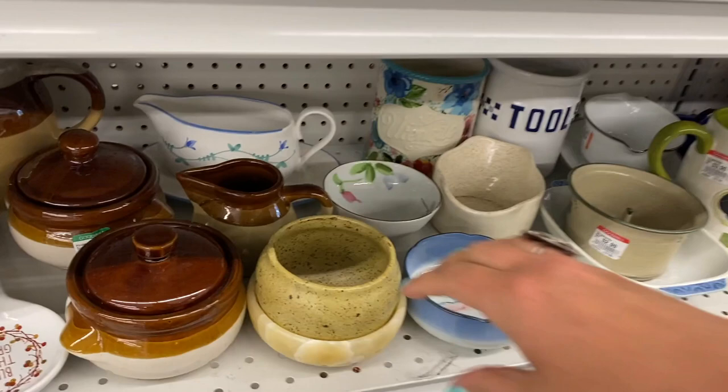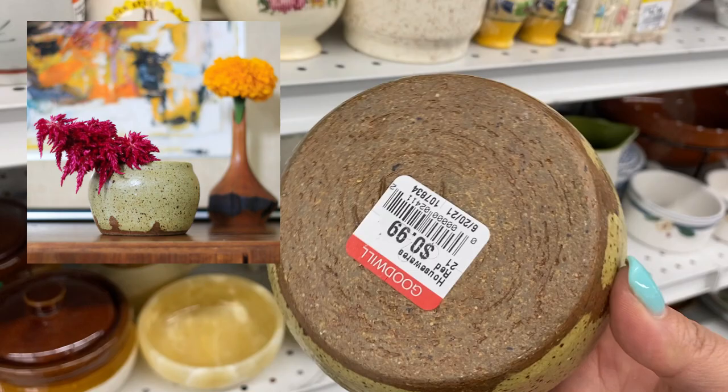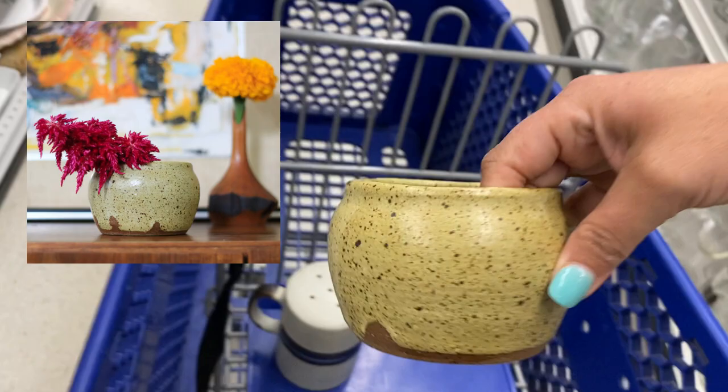Neutral pottery is one of my favorite things to pick up because I feel like it works with so many different kinds of styles. I also really love the 70s speckled drippy glaze. This one's only a buck, so I'm going to grab that one for sure.